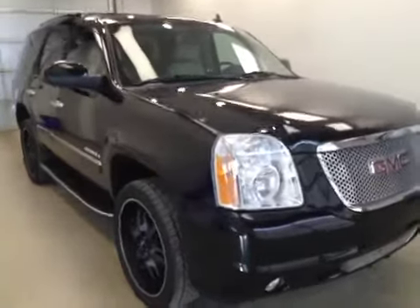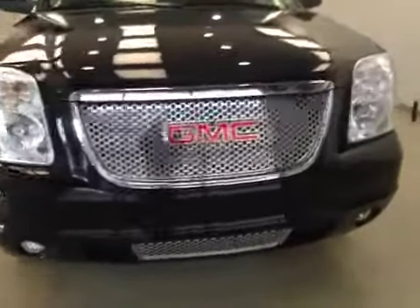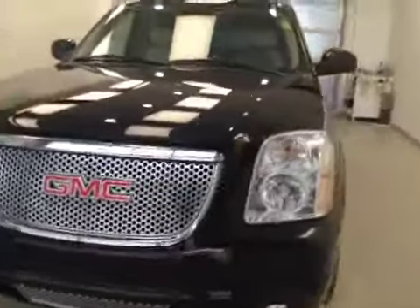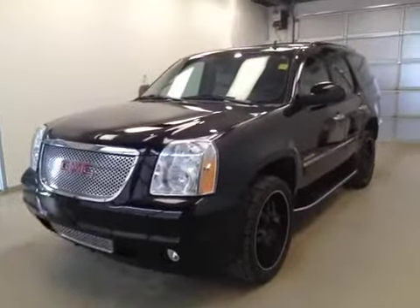Alright folks, once again stock number 132765, this is a 2013 GMC Yukon Denali and our color is black.